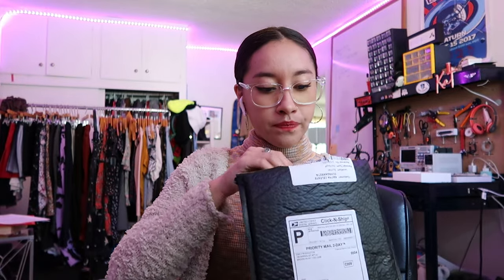I have my coffee. And first thing I need to do is open up this package. So let's see what's inside.